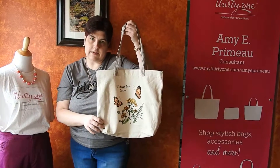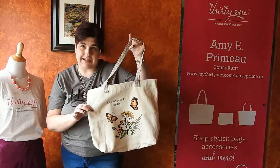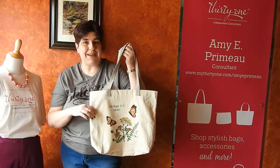So this is our canvas statement shopper — it is a great way to go grocery shopping with a really cute bag. If you have any questions or would like to order one, just let me know. Thanks for watching.